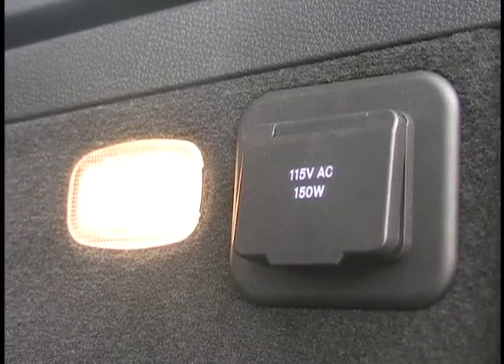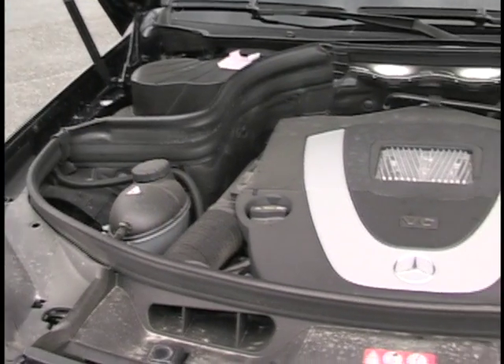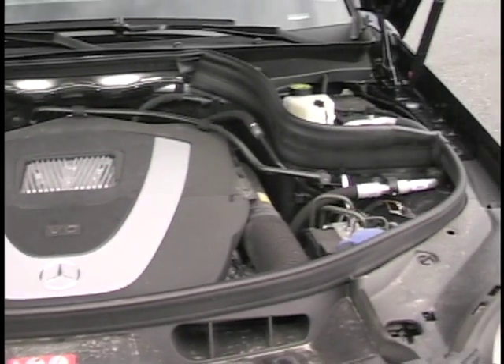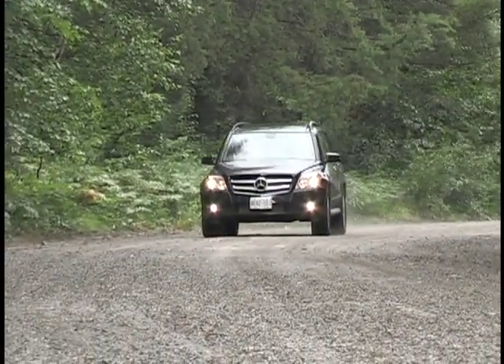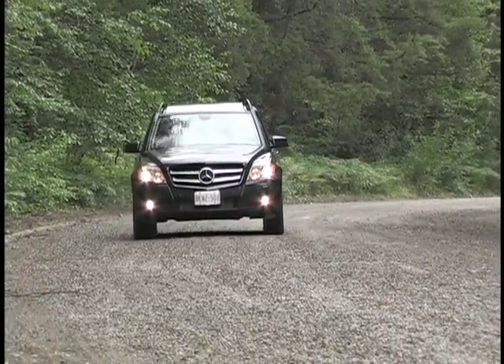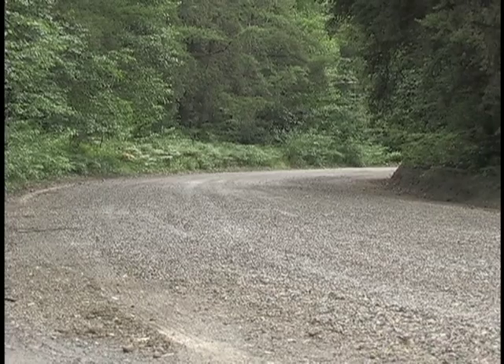The cargo area is flexible and even includes a 120-volt power outlet. Up front, the GLK gets a 3.5-liter, 268-horsepower V6, mated exclusively to a seven-speed automatic transmission with manual mode. The powertrain and gearbox work very smoothly with one another — it's just one of the ways the GLK offers its owners a very laid-back drive.